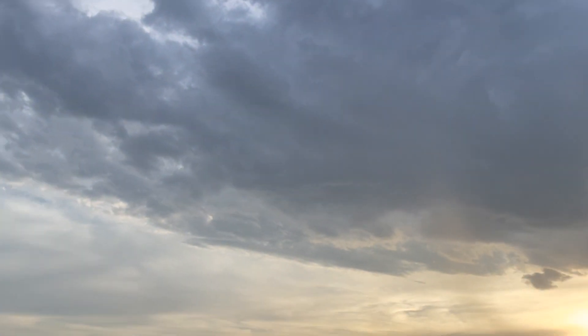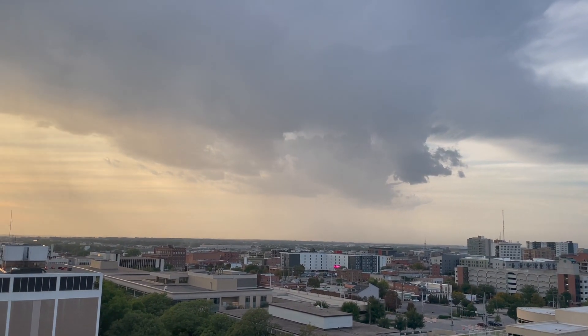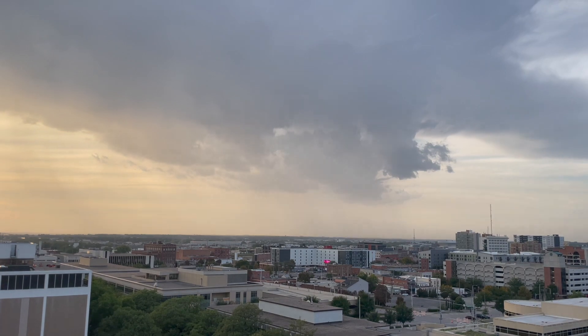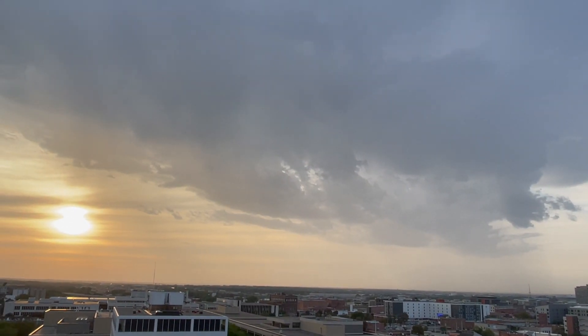We are underneath the updraft right now. Sun in the background — it is pretty photogenic. With a storm right towards us, I mean it's just really photogenic at the end of the day.